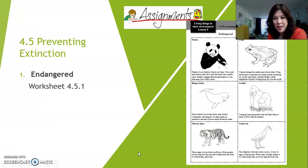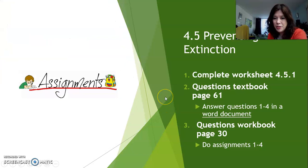That was the last example of how to prevent extinction. Go back to all four of them and see if you can still remember. Here's a worksheet for you to do — this is part of your assignment, worksheet 4.5.1, called Endangered. When you're done with that, do your questions in the textbook on page 61, questions 1 to 4, write the answers in a Word document, and upload it into Magister. Also do the questions in your workbook on page 30, assignments 1 to 4 — make a photo and upload it into Magister.